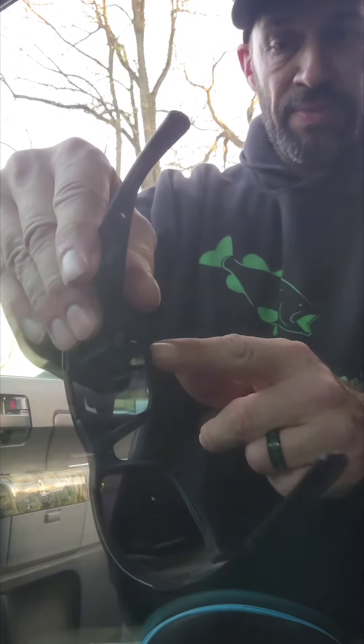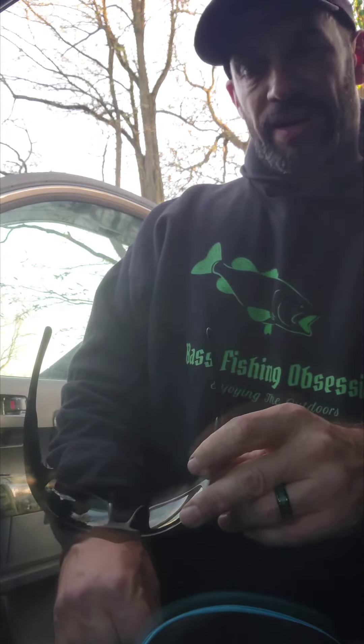Hey everyone, Best Fishing Obsession here. I just want to go over my glasses of choice, and that would be the Amphibia eyewear glasses. Here's the logo. I like these for a few reasons. One, these are the ones that actually have the magnification in the bottom here, so you can see when you're tying your lures on and stuff like that, because yeah, getting up in age and my eyes ain't the greatest.